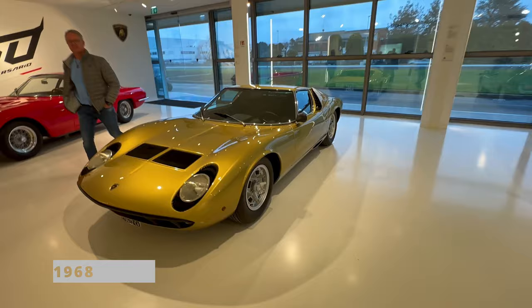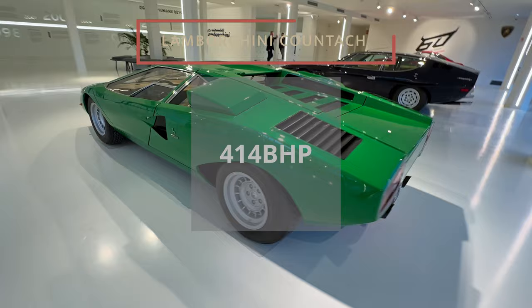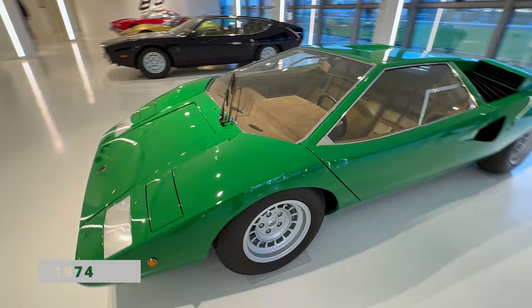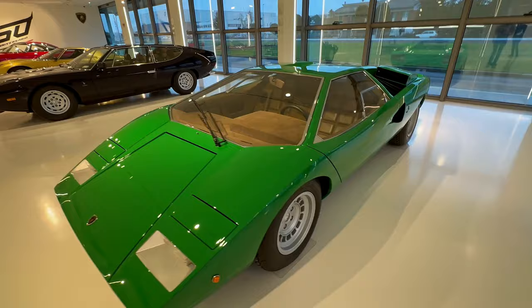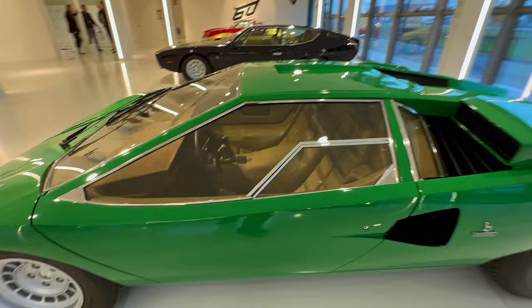Here we have what I think is the first Countach, which was first produced in 1974. It's actually not my favorite model. For 1974 it was maybe a really impressive car, but it's not my favorite.